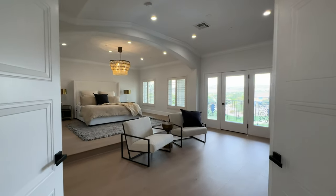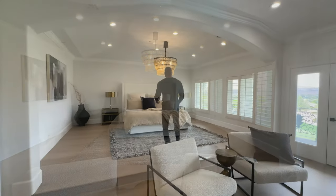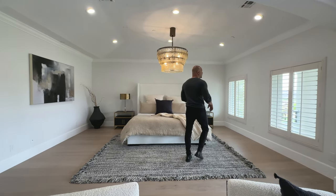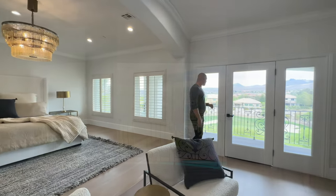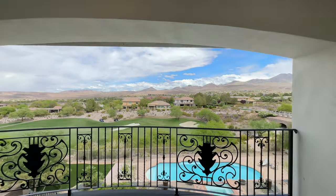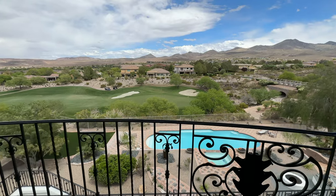Step into the primary suite. Here's our bed area — nice chandelier, tons of recessed lighting, nice pitch in the roof, shutters. And then this balcony is beautiful — you're overlooking the golf course, overlooking the pool. Just a beautiful place to have your morning coffee.